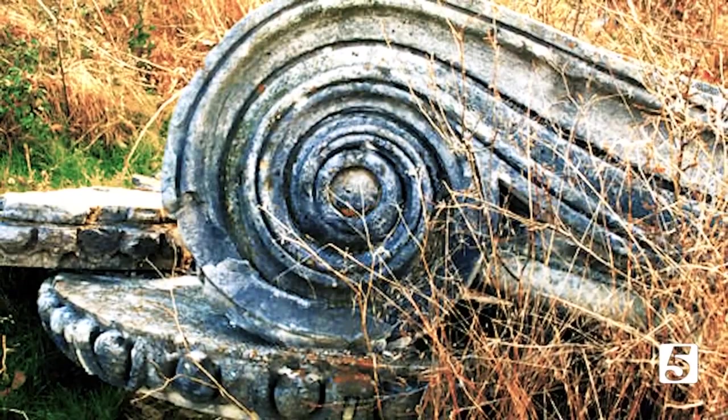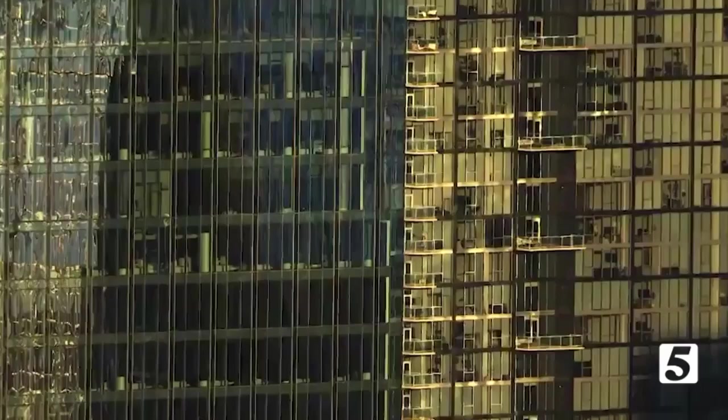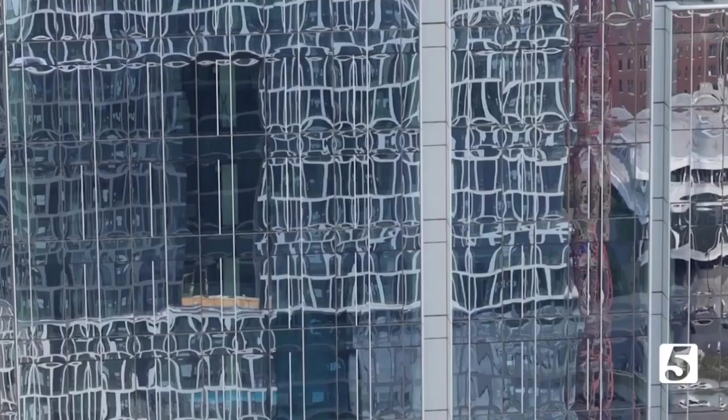History has shown us material matters. Glass boxes — they aren't made out of lasting material. No character, no soul. Blah.